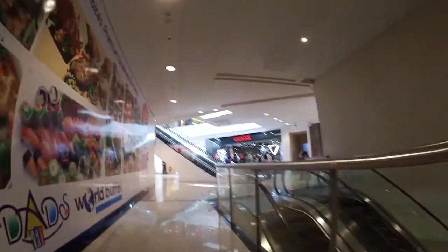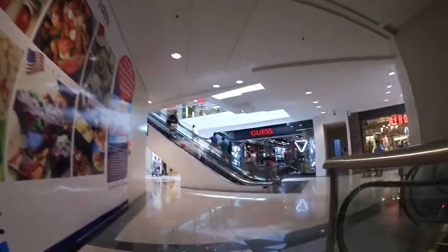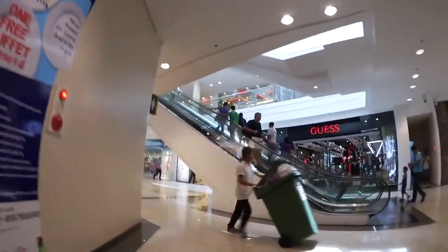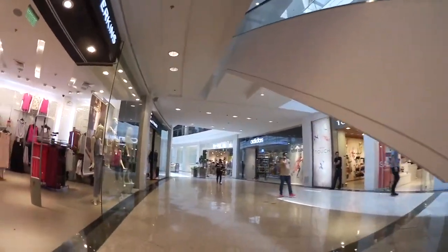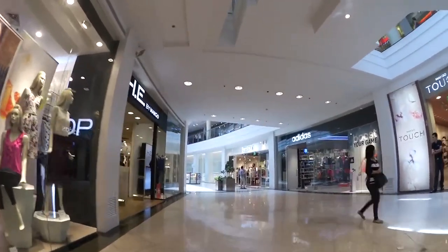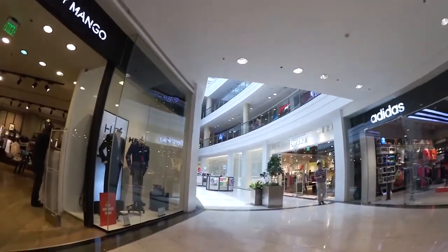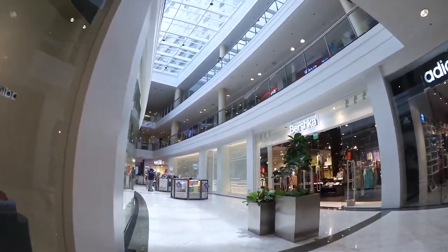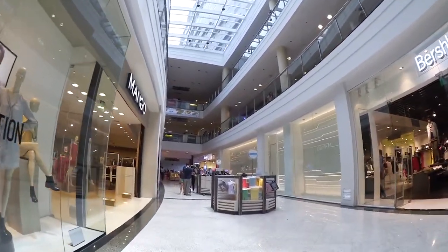This is Glorieta, my favorite mall. I think I know this mall like the back of my hand. What is nice about the Ayala Malls — somehow anything that Ayala builds, they look classy.